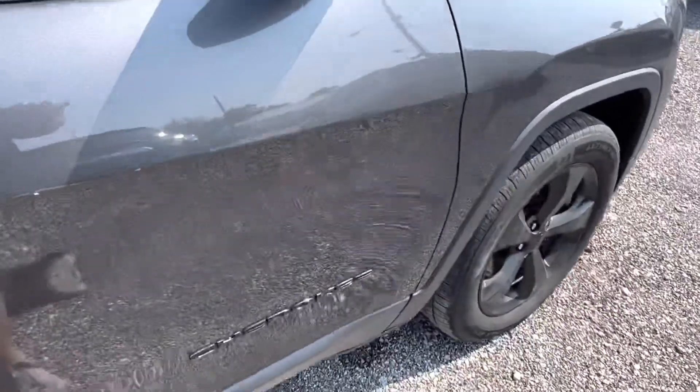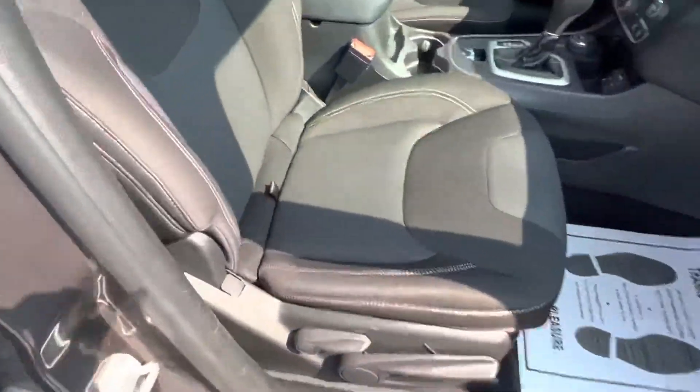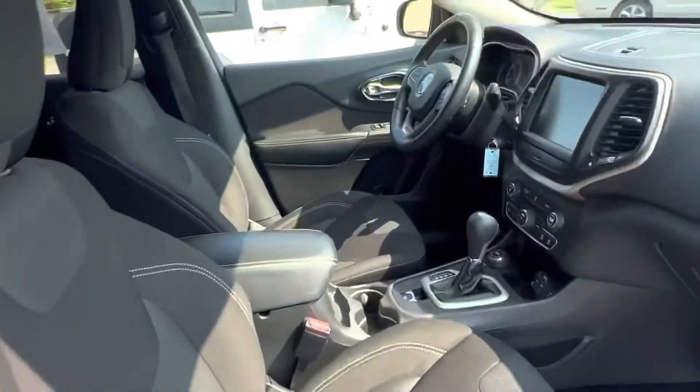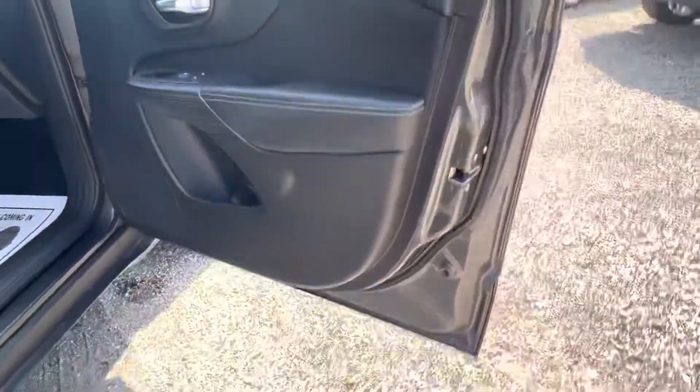We also completed a full inspection at our repair shop. No rips or tears in these seats. The previous owner was a non-smoker — I don't smell any odors inside of the vehicle. It's been very well taken care of.